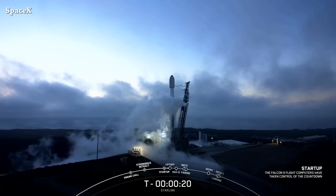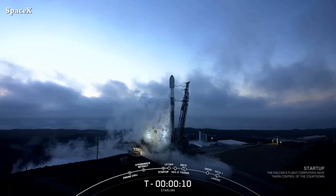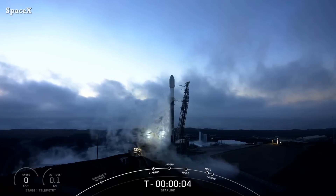Welcome to Starbase Pink, this is your daily space and SpaceX news. SpaceX's Falcon 9 rocket launched from Space Launch Complex 4 carrying 53 satellites. We have liftoff.